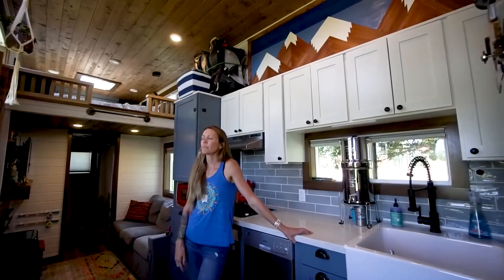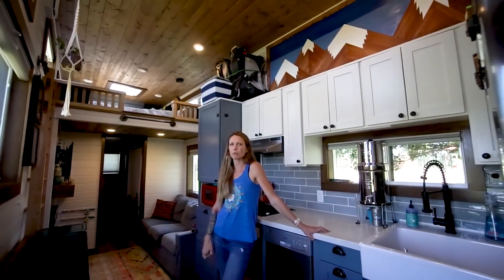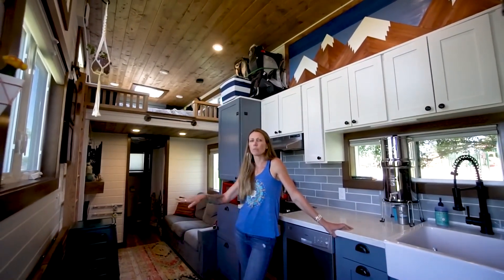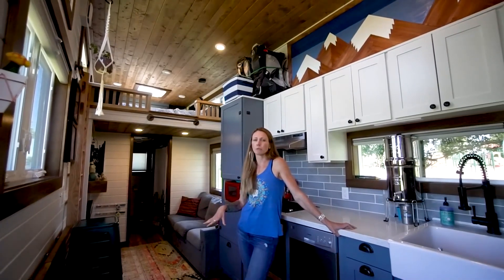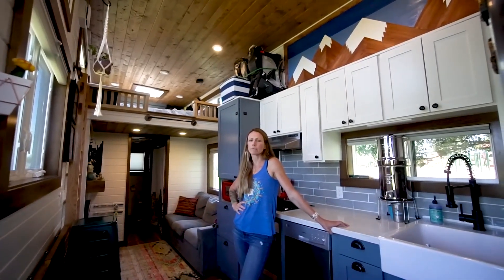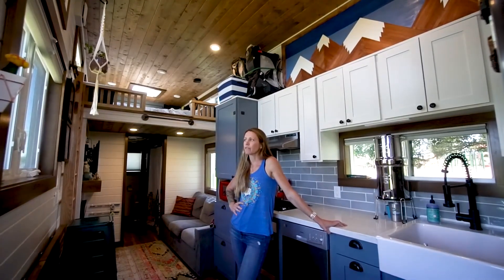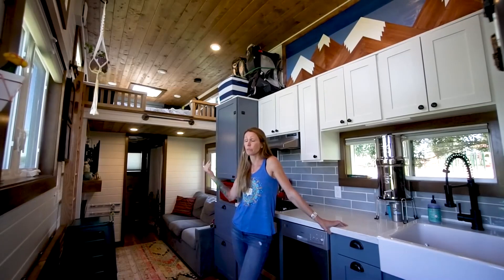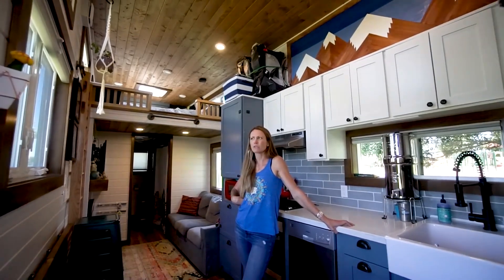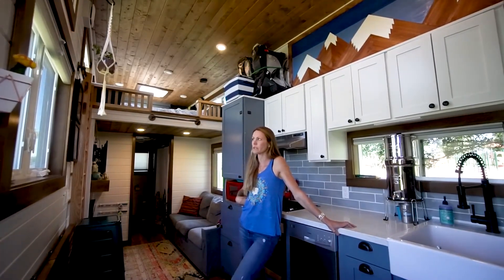If you plan to boondock, go bigger than 35-gallon tanks — especially if you're more than two people. The 35 gallons means we really have to conserve: no baths, and really careful dishwashing. I probably should have gone with 50 gallons. We make do and it's fine, but 50 would have been nice. I mean, 100 would be awesome — some buses can have 100 but I don't know where those go. So: 35 gallons is small. I would go bigger with the tanks.